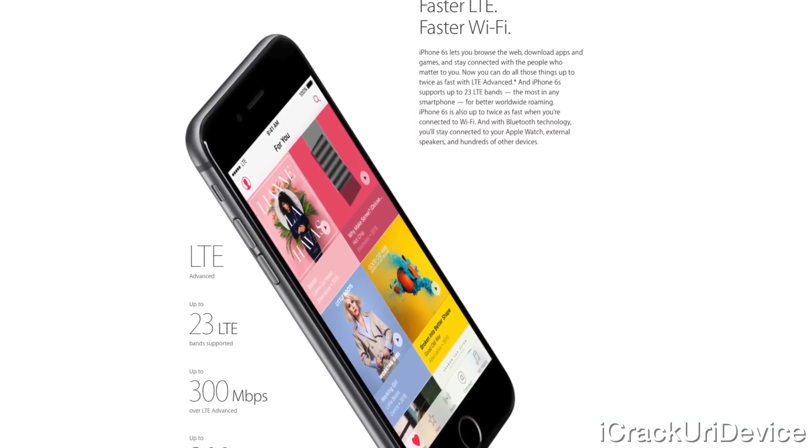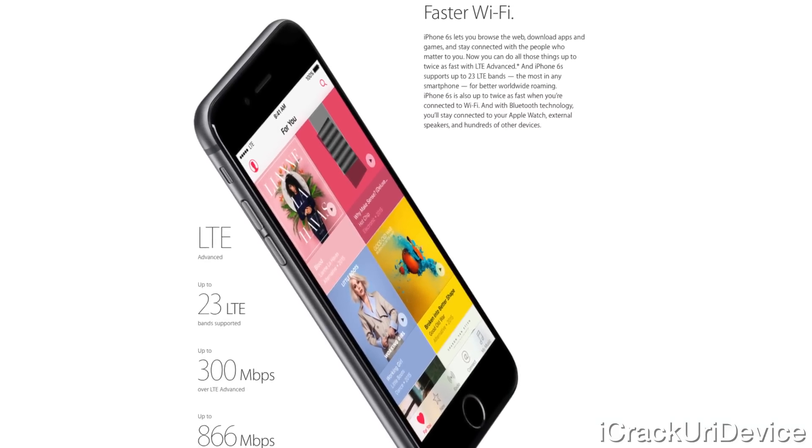Both have second-gen Touch ID, which is now twice as fast. Finally, also up to 2X LTE and Wi-Fi performance.